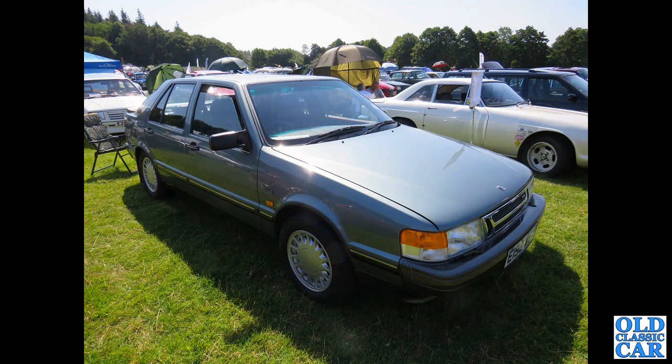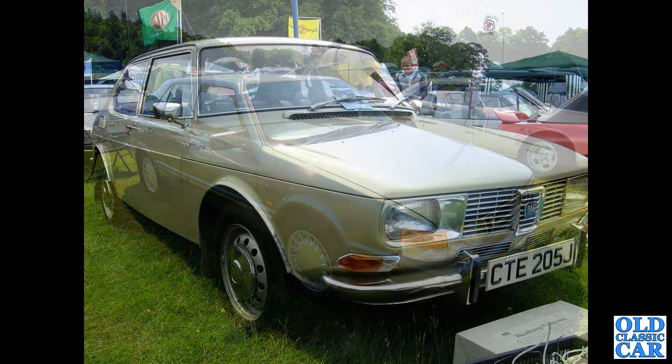At Capesthorne Hall recently we spotted this Saab 9000 turbo — very rarely seen at car shows. This is the only photo I think I've got of a 9000.